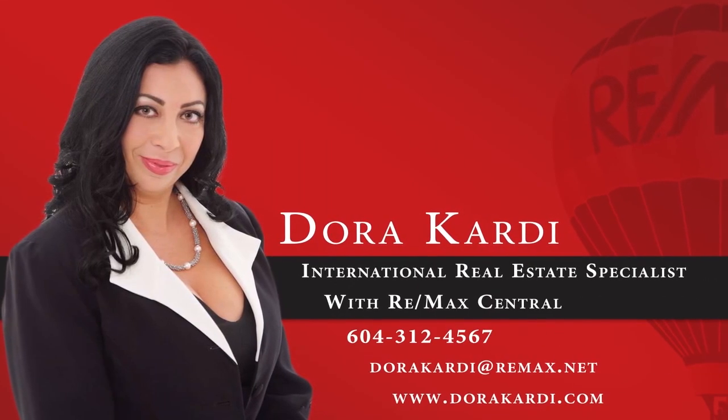To find out more about this home, or to see it for yourself in person, please contact Dora.